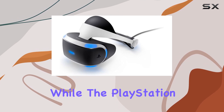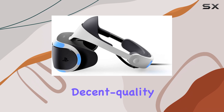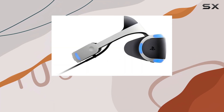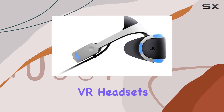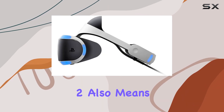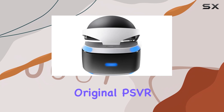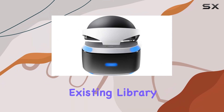In terms of graphics, while the PlayStation VR delivers decent quality visuals, they don't quite match the sharpness and detail of high-end PC VR headsets. The release of the PSVR 2 also means that there won't be any new games coming to the original PSVR, so you'll be limited to the existing library.